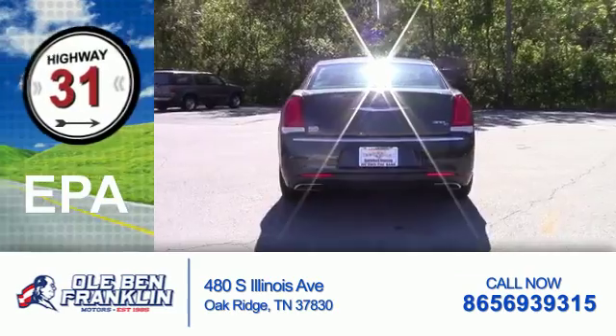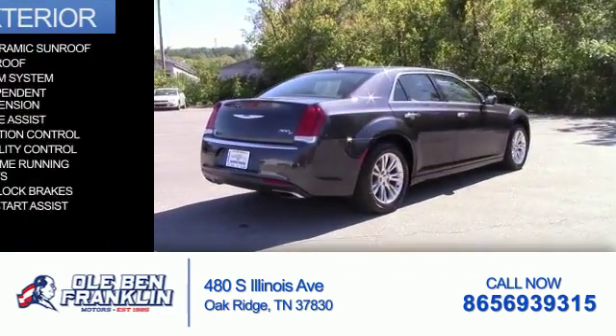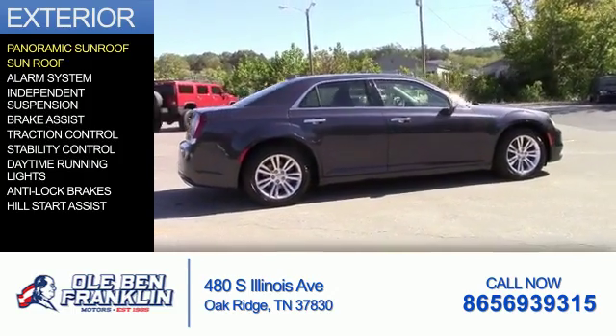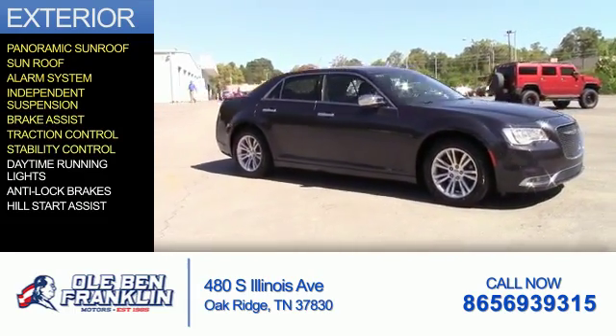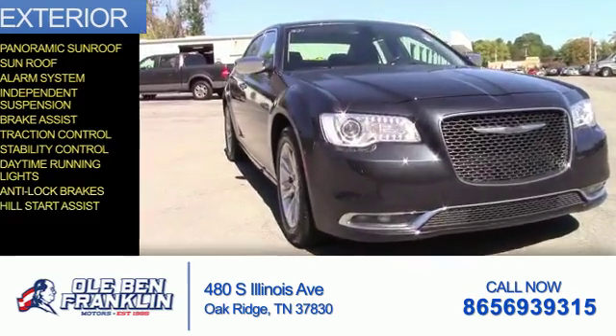Great fuel efficiency saves you money by requiring fewer trips to the gas station. The features include a panoramic sunroof, a sunroof, an alarm system, independent suspension, brake assist, traction control, stability control, daytime running lights, anti-lock brakes, and hill start assist.